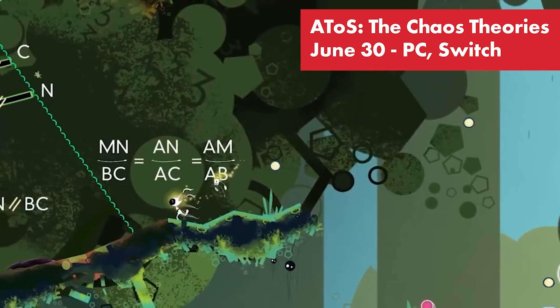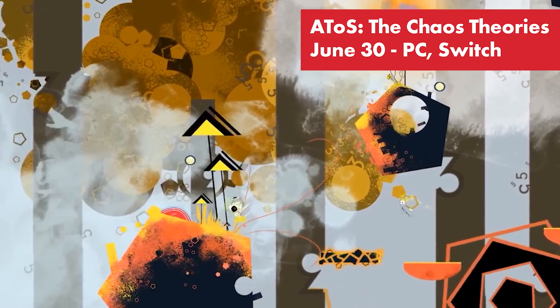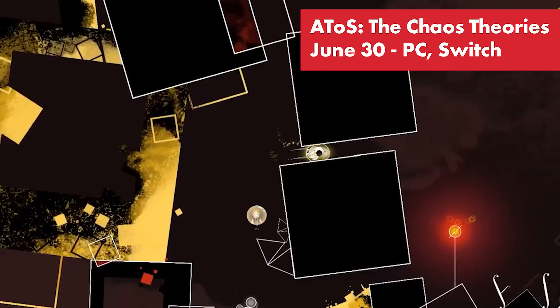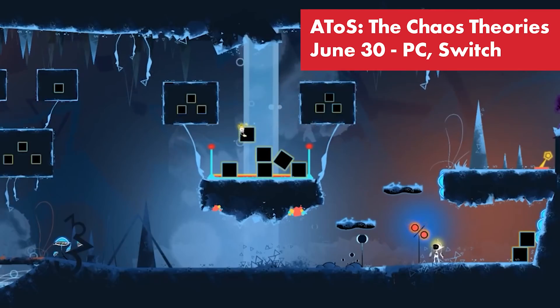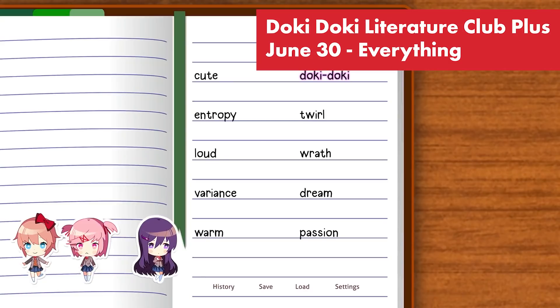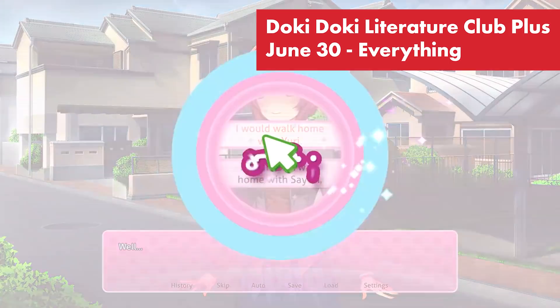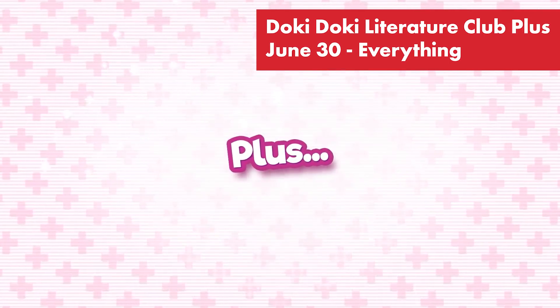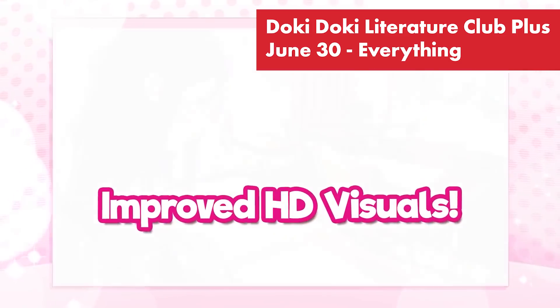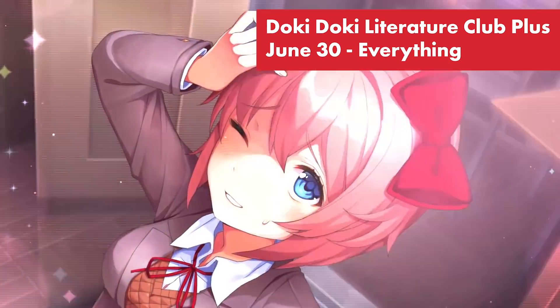A Tale of Synapse: The Chaos Theories — help Sai and Nero escape a world where logic, mathematics, and puzzles are your allies in a 2D platformer with a unique aesthetic. It comes to PC and Switch on June 30th. And finally, Doki Doki Literature Club Plus — write poems for your crush and experience the terror of school romance in this critically acclaimed psychological horror story. It comes to PC, PS5, Xbox Series X, PS4, Xbox One, and Switch on June 30th. That's all the news for this week — hope you're having a great weekend. We'll see you soon.